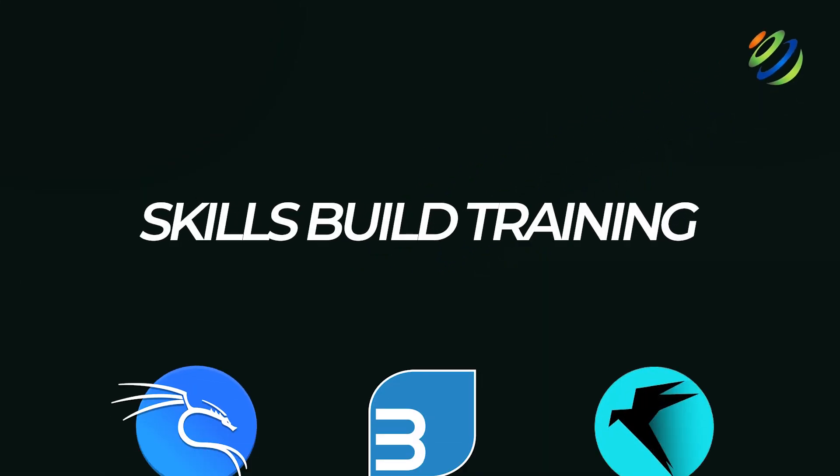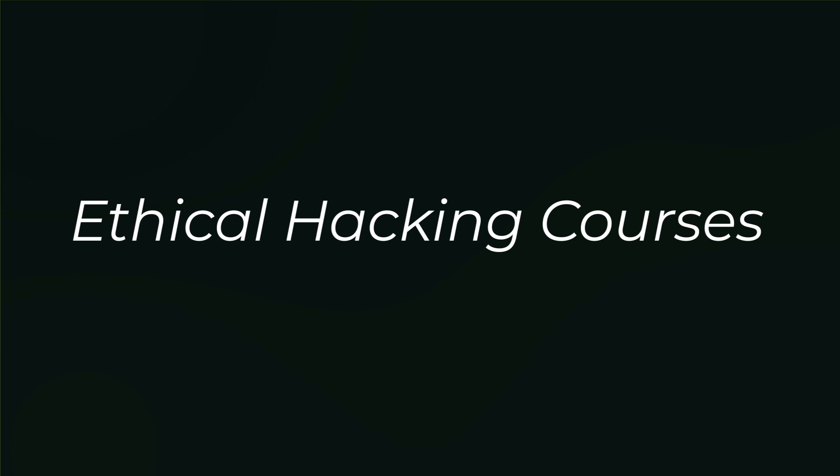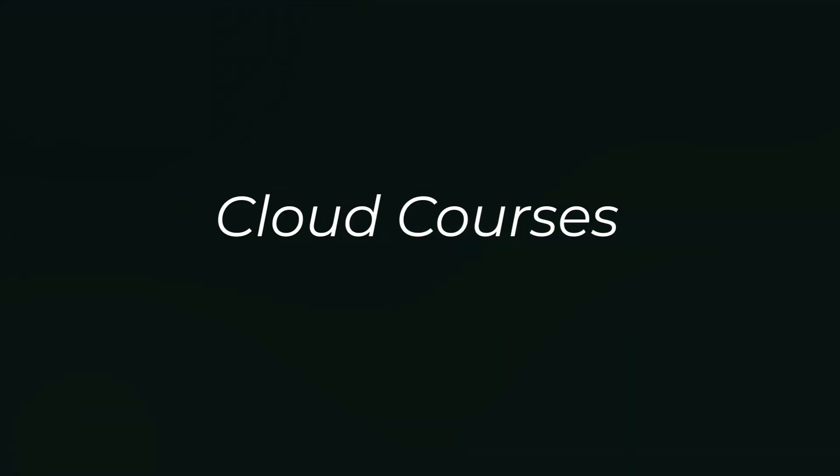Hi everyone, and welcome to this video where we'll explore Kali Linux, Backbox, and Parrot OS, three of the most popular operating systems for ethical hacking and cybersecurity. My name is Jasmine, and this channel is dedicated to helping you become a highly paid cybersecurity, ethical hacking, or Cloud Pro fast.